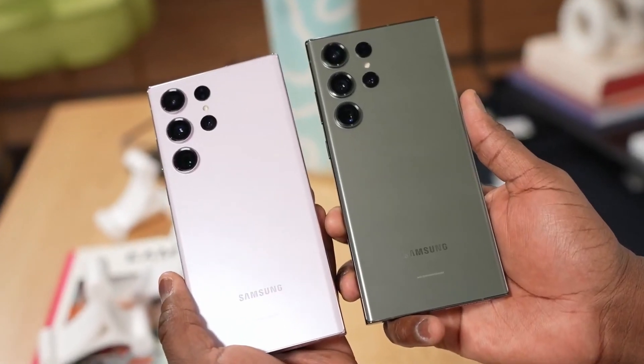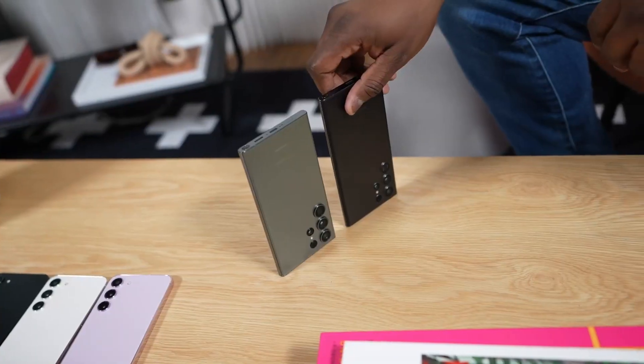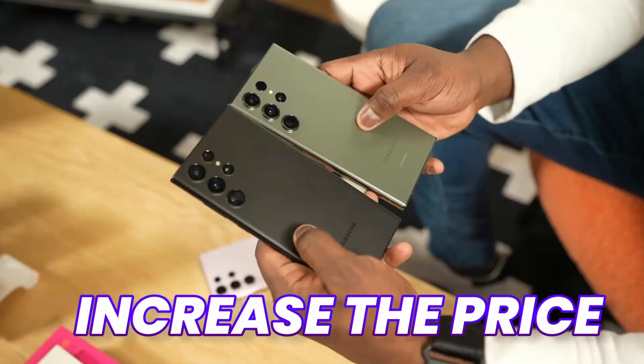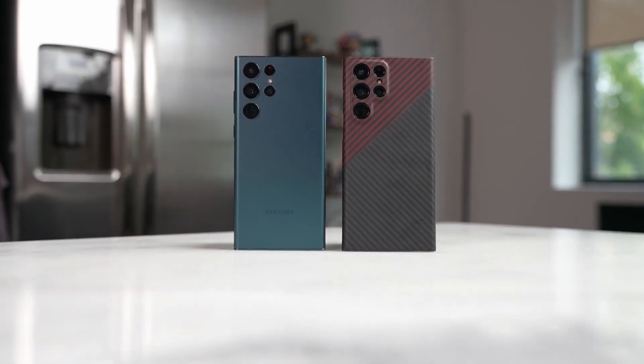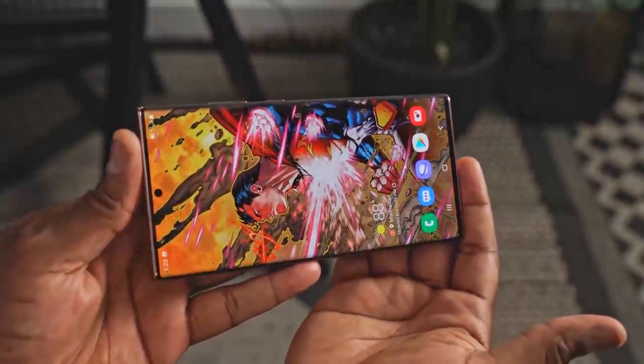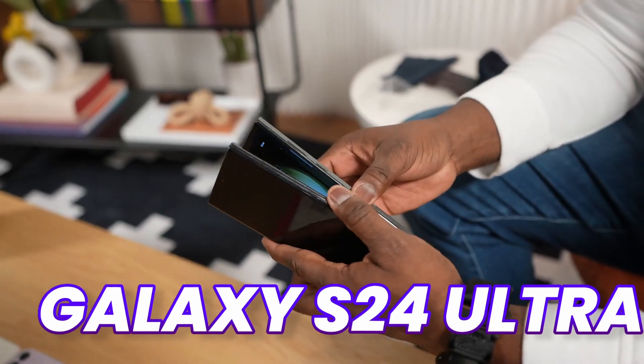It is important to note that by getting all of these new updates, the cost of making the phone has increased. So Samsung had two options — either increase the price of the phone, or stick with the same price as last year but compromise on certain things. Guess what? Samsung chose the second option, and we are going to see some compromise features on the Galaxy S24 Ultra.